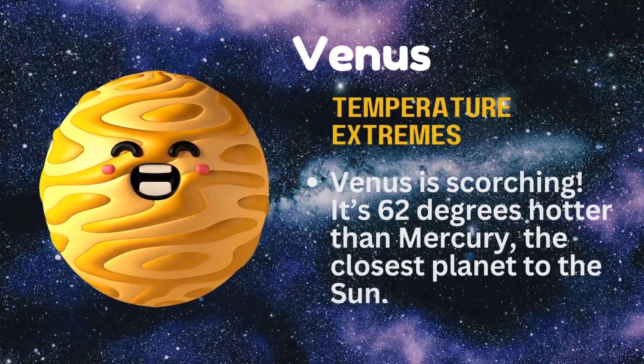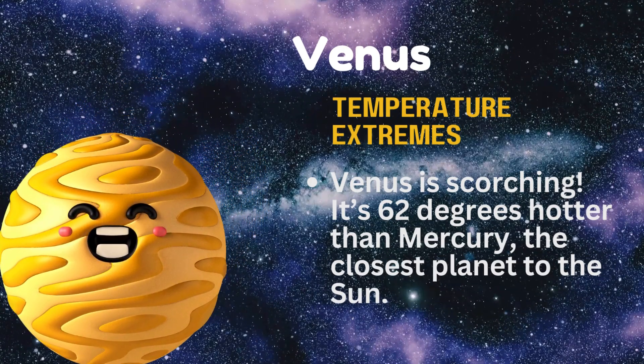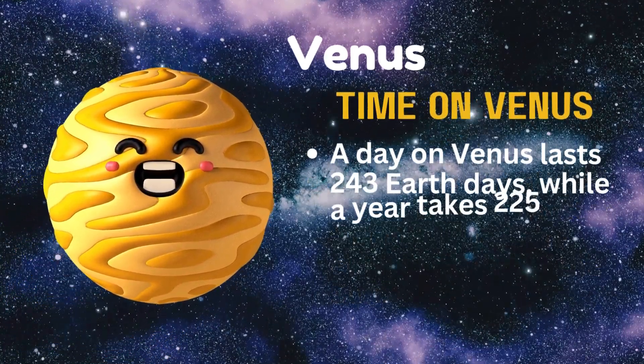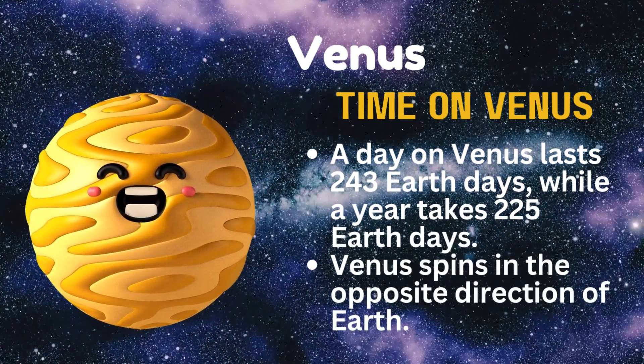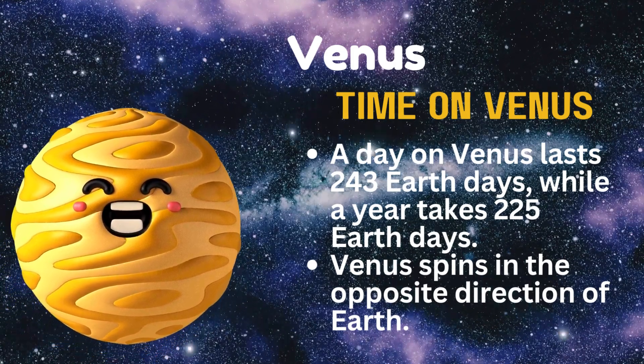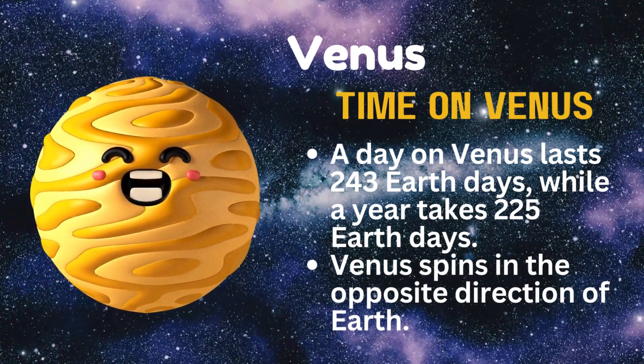Venus temperature: Venus is scorching — 62 degrees hotter than Mercury, the closest planet to the Sun. A day on Venus lasts 243 Earth days, while a year takes 225 Earth days. Venus spins in the opposite direction of Earth.